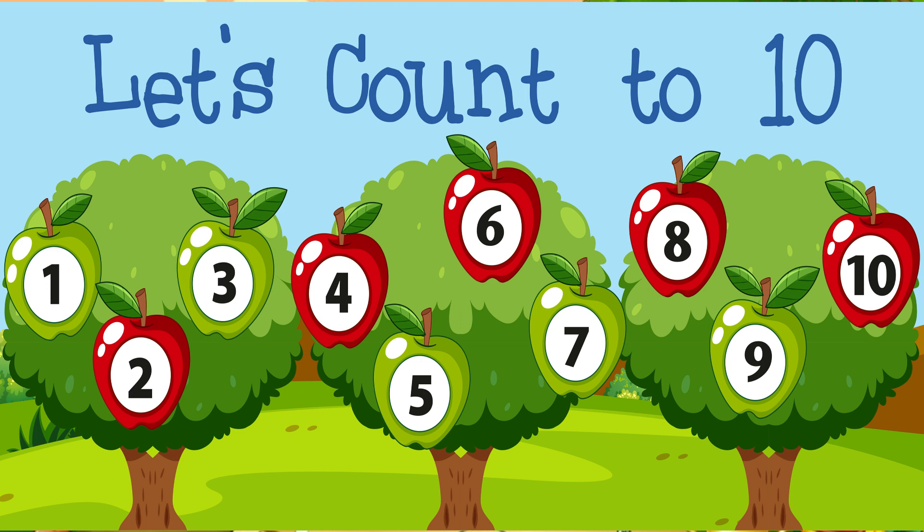Let's count 1 to 10. 1, 2, 3, 4, 5, 6, 7, 8, 9, 10.